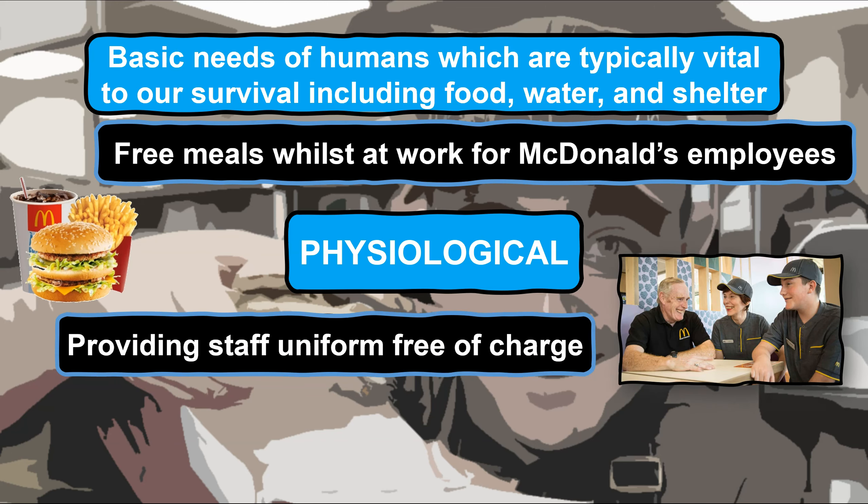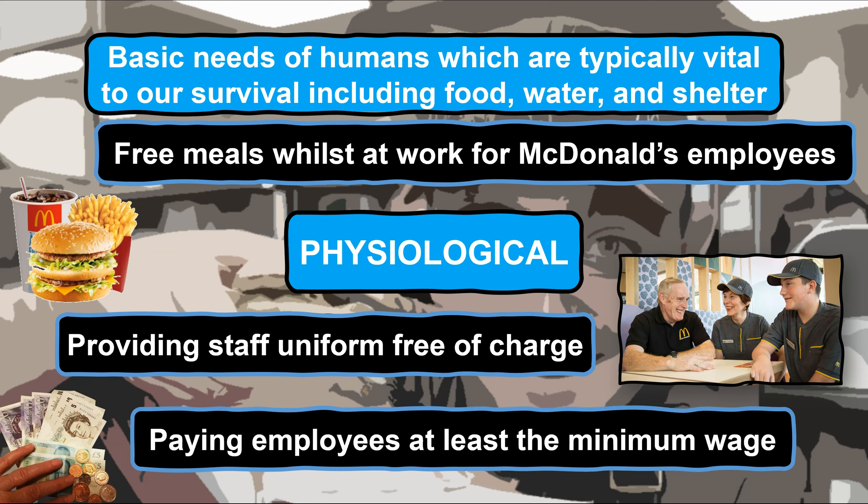Also, McDonald's provides employees with a standard uniform which is based on their role and supplied free of charge so they don't have to worry about purchasing clothes for work. One of the most obvious ways in which McDonald's supports their employees to meet their physiological needs is to ensure that they pay the minimum wage, as being able to afford to live, eat and pay the bills outside of the workplace is one of the main reasons most people are motivated to work initially.